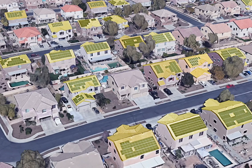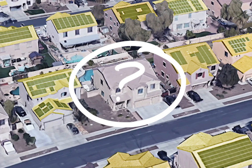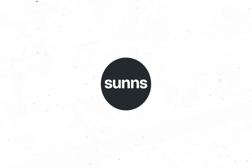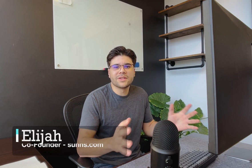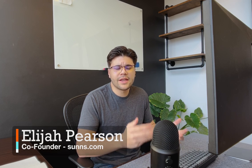So, why are so many people making the switch? And more importantly, how do you know if solar panels are worth it for your home? I'm Elijah with Suns.com, America's leading online solar marketplace. When most people ask if solar panels are worth it for their home, they usually just want to know if they make sense financially. That's easy to figure out — you just find the difference between what you spend now with the utility versus what you would spend with solar, and you'll find your savings.